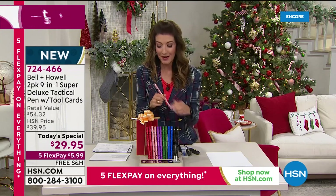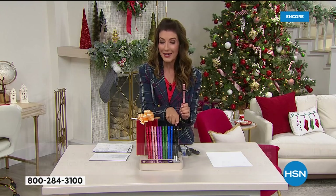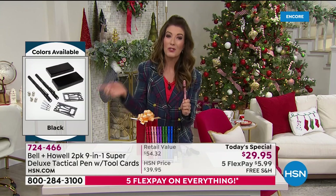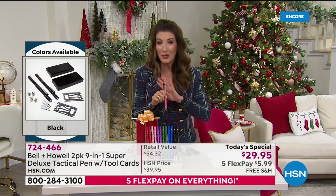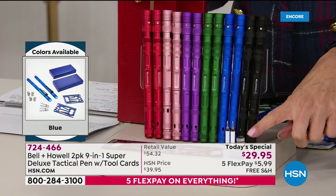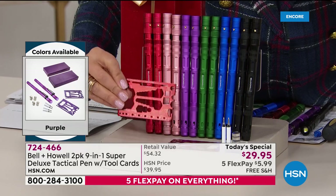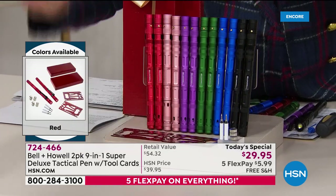You are getting the two packs — two of these for $29.95. The retail value is $54. We took $24 off the price, and you're getting extras. You can't find extra ink cartridges included anywhere else. You can't find extra batteries for the flashlight included anywhere else. And you can't find this handy tool card included anywhere else. We love that we put it all together for you.